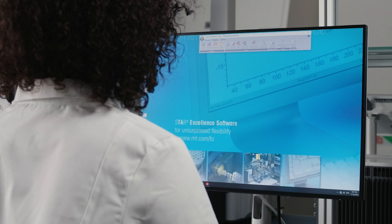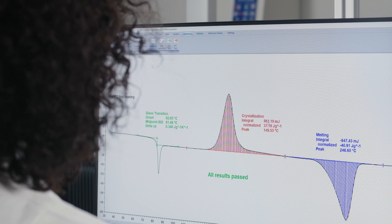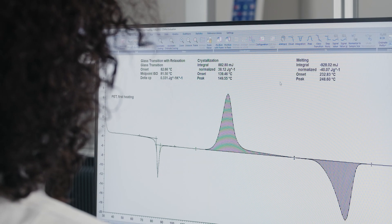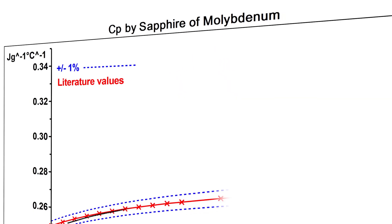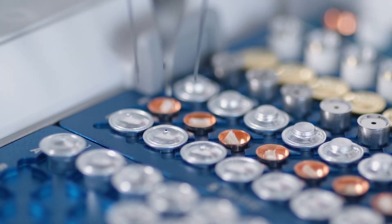Part of any thermal analysis system is the STAR-E software, offering nearly limitless evaluation possibilities. The revolutionary artificial intelligence solution AIWizard autonomously evaluates and identifies all thermal effects for a fully automated analysis — innovative technology, increased performance, and a more productive DSC.